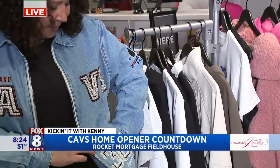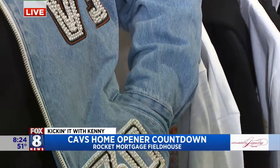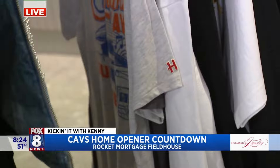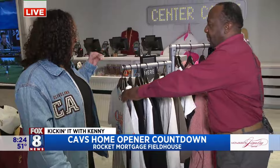So we're celebrating with this limited edition pearl jacket. We worked with Wild Collective to get this custom made. So it has the 30th, has the Cavs, and then also our 90s logo on the back — in pearls, of course. Pearls and leather in the back. So that was our logo when we started here.